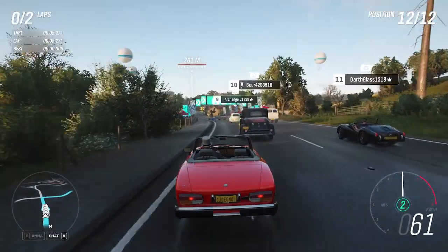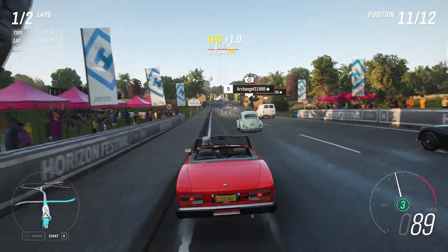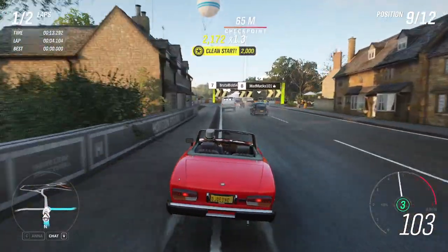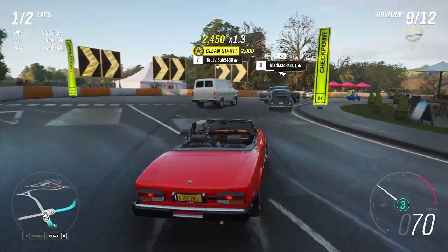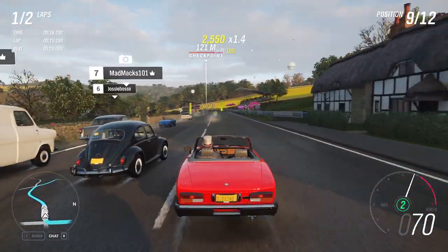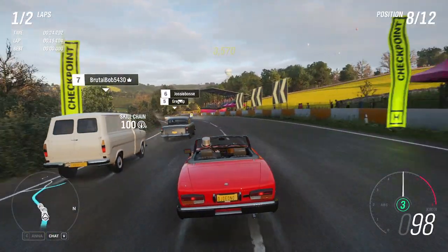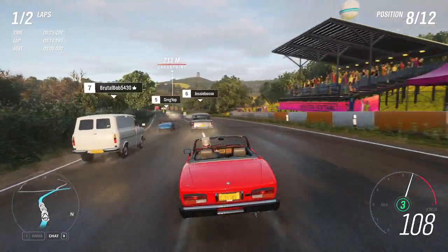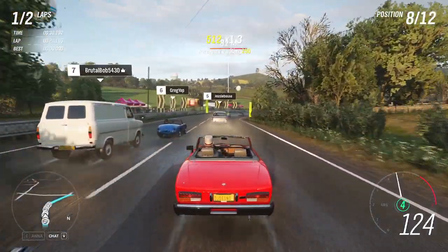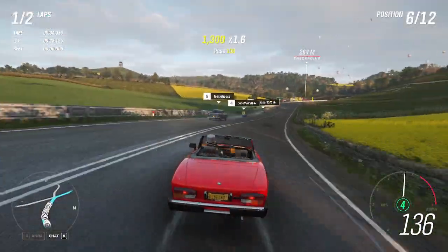Some good wheel spin there. We're getting somewhere. 100 kilometers per hour — wow, there we go. It does feel a little heavy in the steering, though it's probably not that heavy of a vehicle. It's definitely a change of pace compared to the Ferraris.